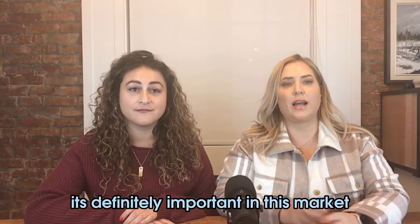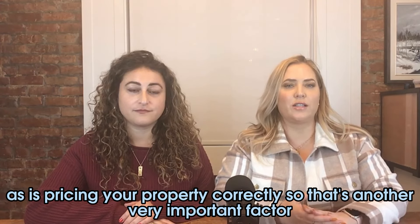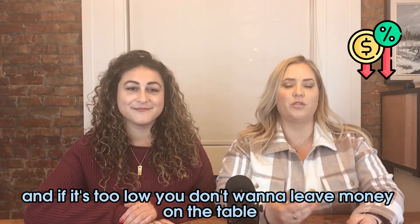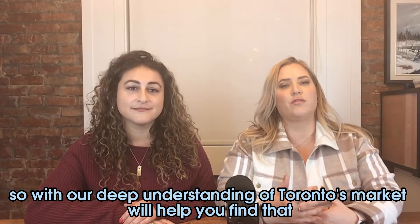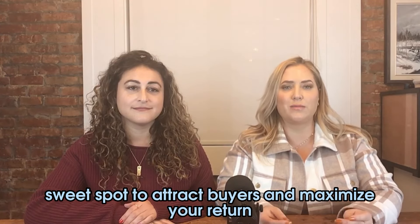Pricing your property correctly is another very important factor. It's going to be a fine balance — too high, you risk losing potential buyers, and if it's too low, you don't want to leave money on the table. With our deep understanding of Toronto's market, we'll help you find that sweet spot to attract buyers and maximize your return.